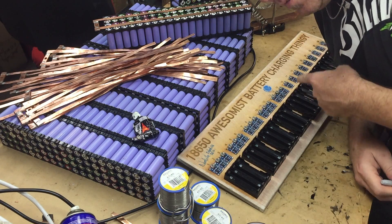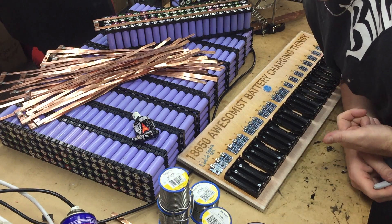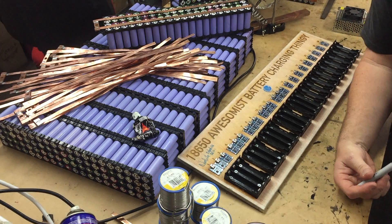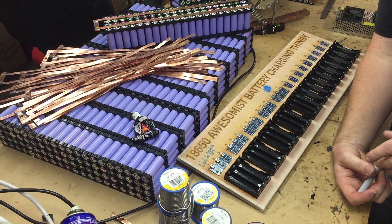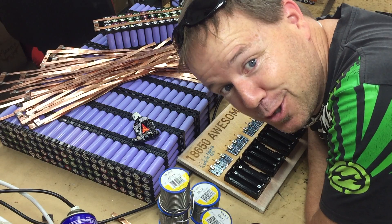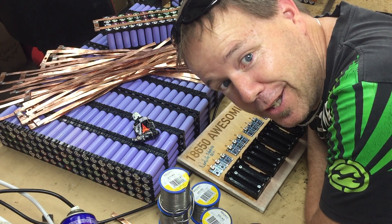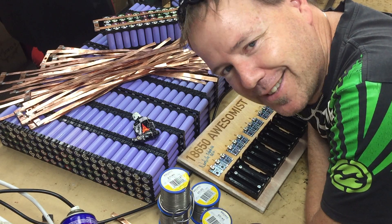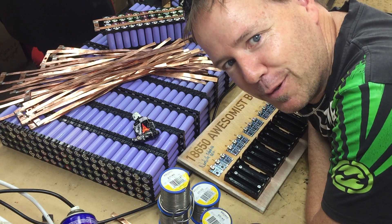If you're keen on getting the most awesomest charger after the last person's finished with it, leave a comment below because we've got to share the love around and this thing's going to travel the world before it's done.